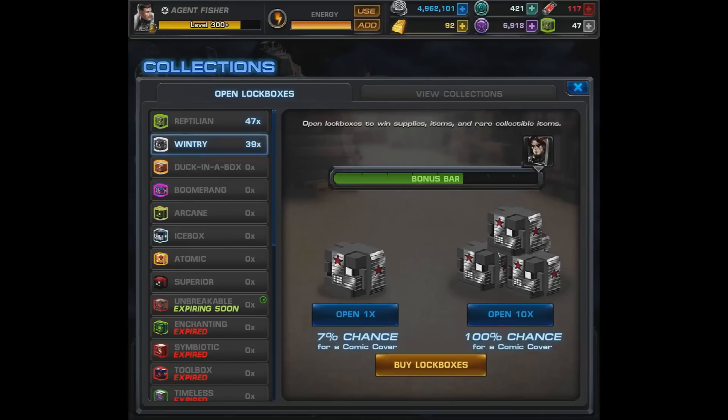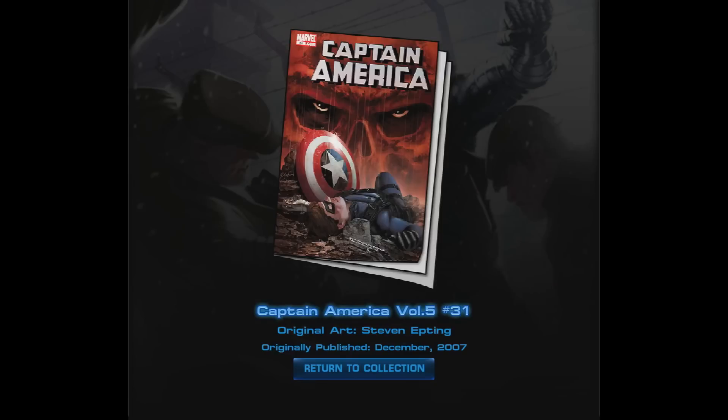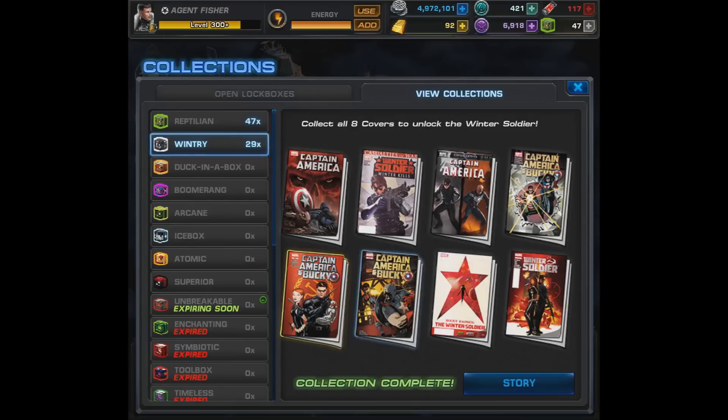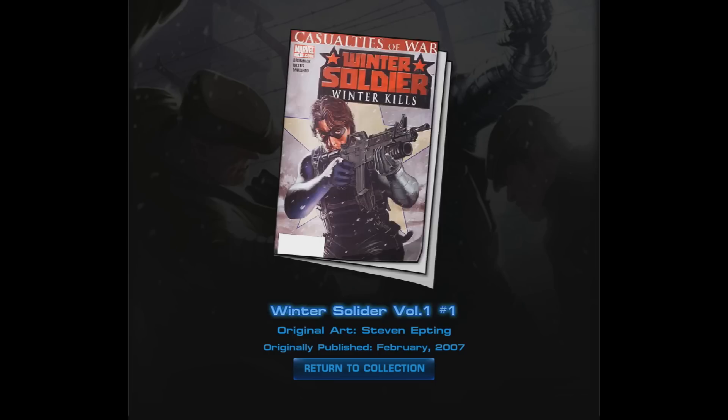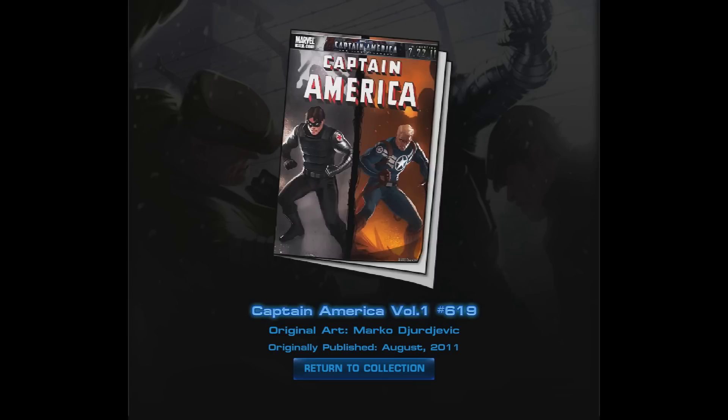All right, Agent, where do we go from here? Well, we're going to go to his comic cover collection, then his storyline, and then we'll see some early level action. The first cover is Captain America Volume 5 Number 31, published in 2007. Next we have Winter Soldier Volume 1 Number 1 — 'soldier' is spelled wrong, but hey, we all make mistakes.